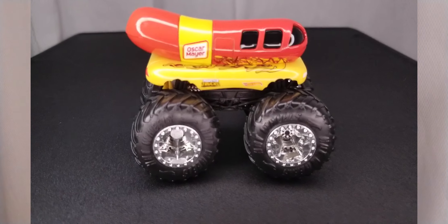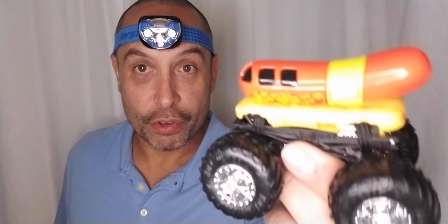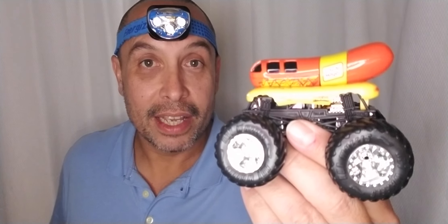I got this Wienermobile Hot Wheels monster truck. Look at that — it's the traditional Oscar Mayer Wiener made into a monster truck. This was $3.99 at the 99 store.